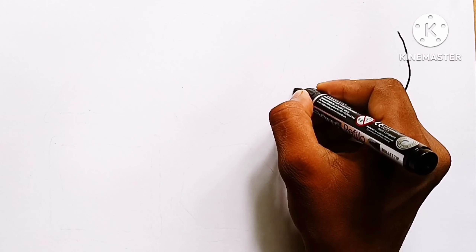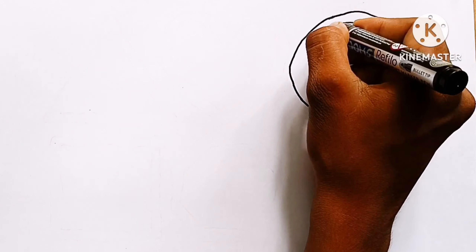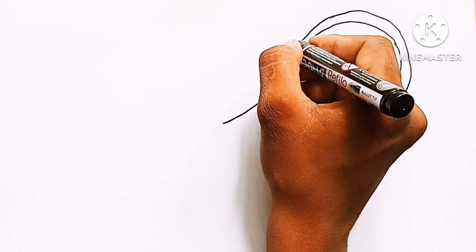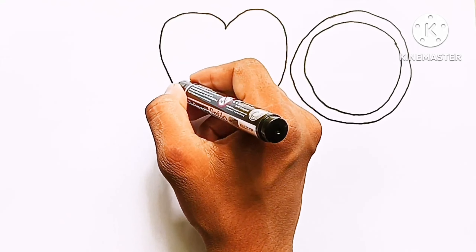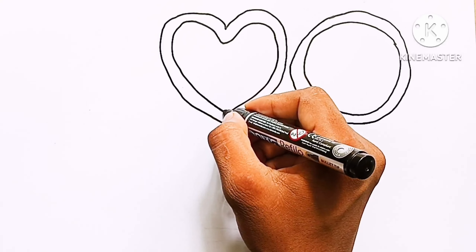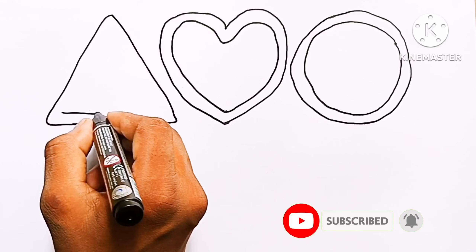Hello friend, today I am drawing and learning new shapes. Now I am drawing a circle. Now I am drawing a heart. Now I am drawing a triangle.